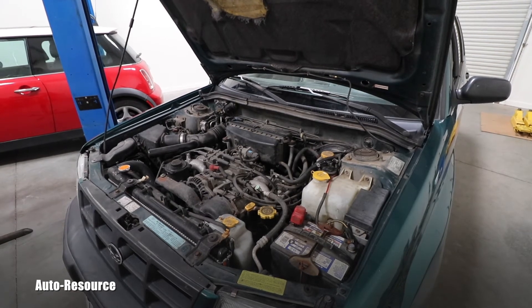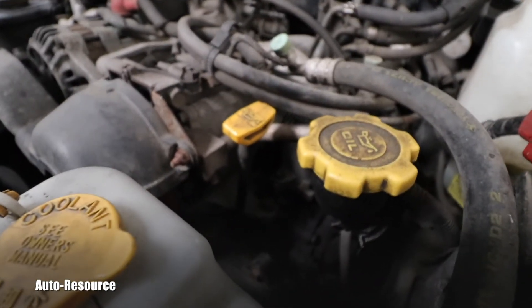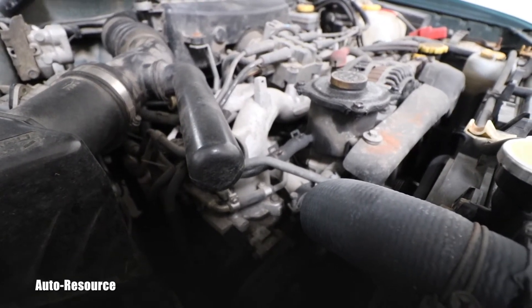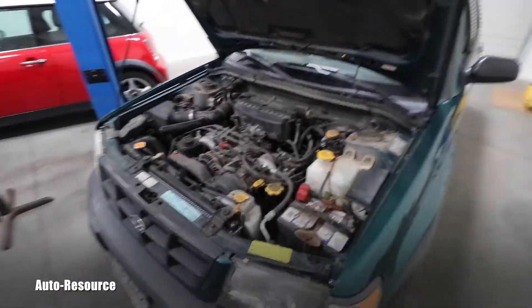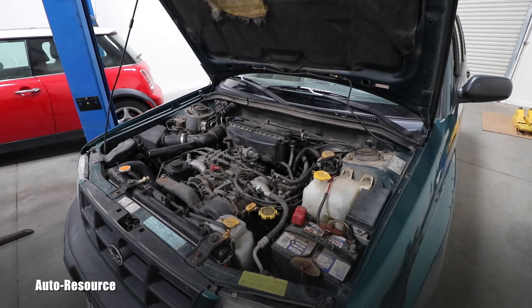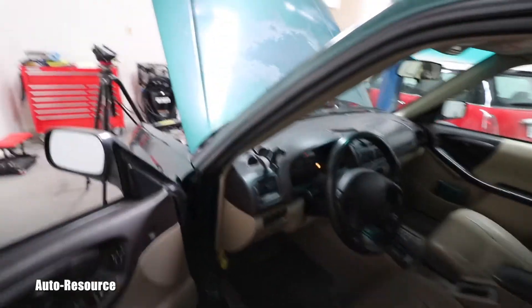Let me show you. We all know a flashing check engine light is basically a warning, most of the time for a misfire, which this confirms perfectly. It warns you to go immediately to the shop, because with a severe misfire you might destroy your catalytic converter. And as I said, this owner just kept driving and ignored it.